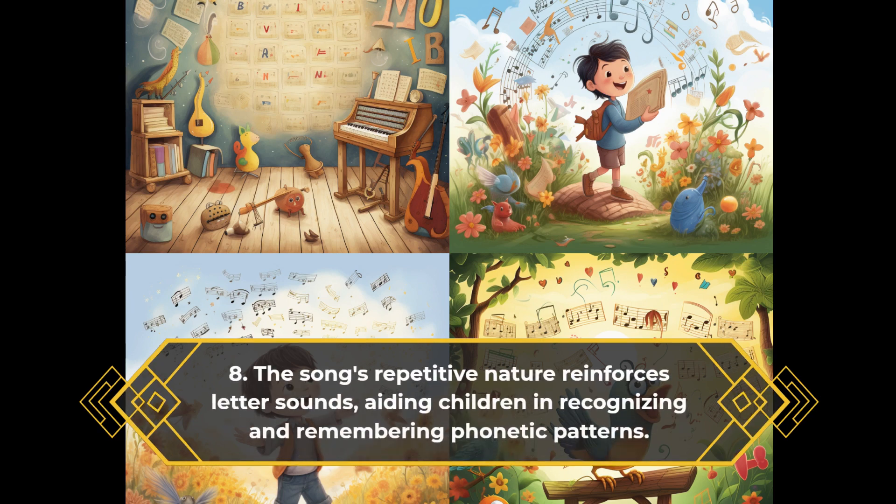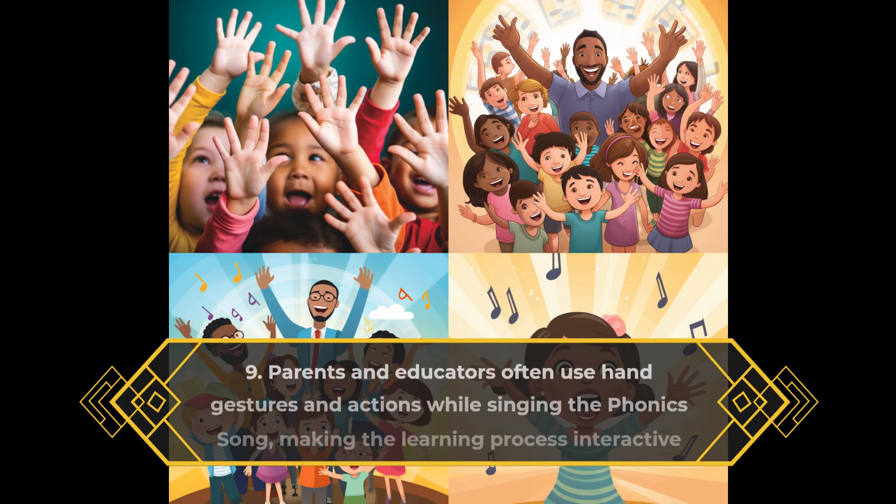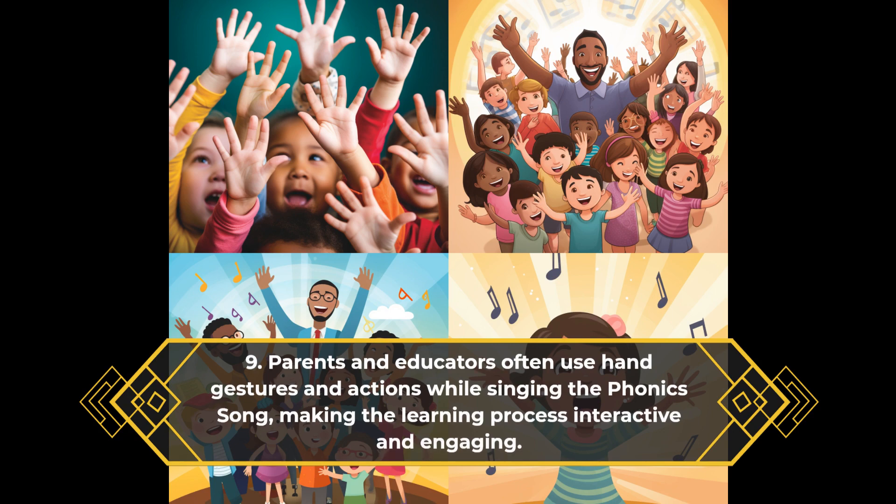The song's repetitive nature reinforces letter sounds, aiding children in recognizing and remembering phonetic patterns. Parents and educators often use hand gestures and actions while singing the phonics song, making the learning process interactive and engaging.